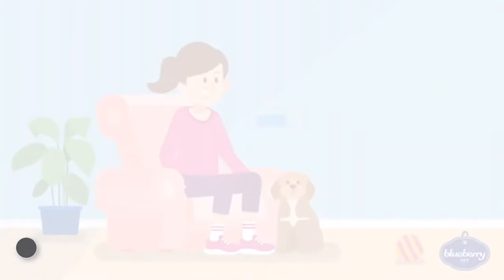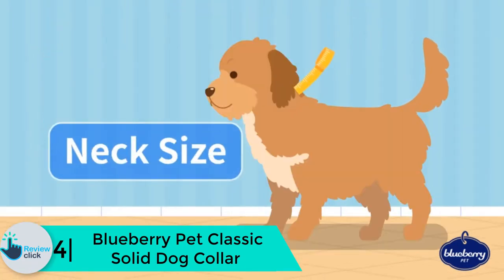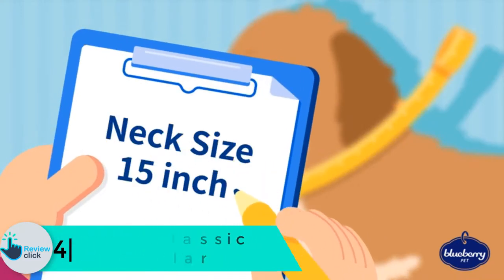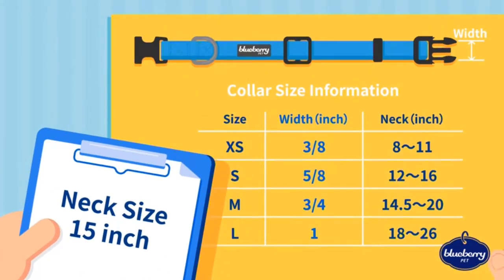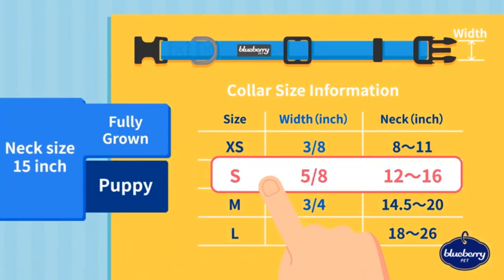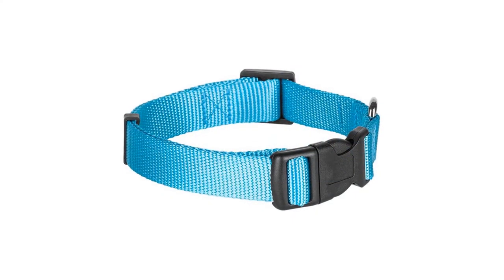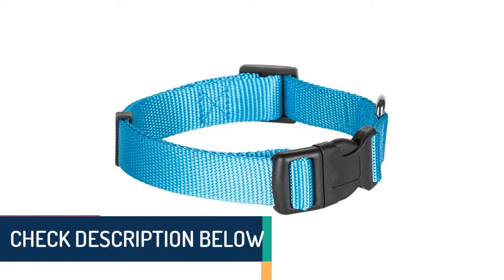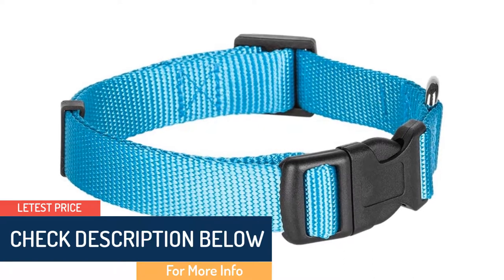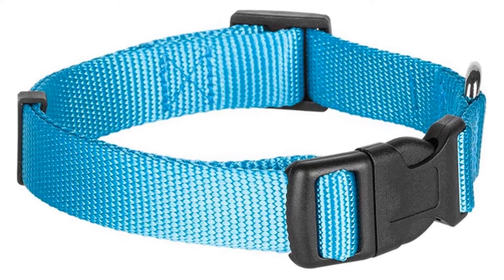Moving on, at number 4 we have the Blueberry Pet Classic Solid Dog Collar. Though it is a highly functional accessory, there are no laws against a dog collar being trendy and fashionable — that is no doubt one of the foundational concepts behind this collection. This can be classified as one of those cool dog collars meant to be used on a daily basis. The unique hue is inspired by warm weather and carries an air of elegance and simplicity.